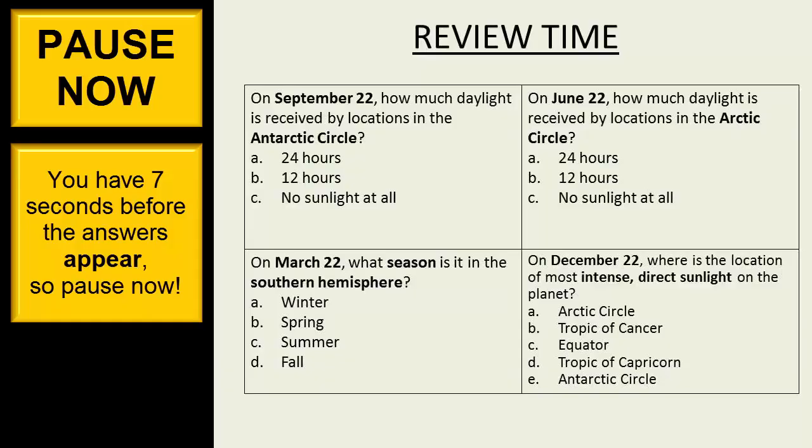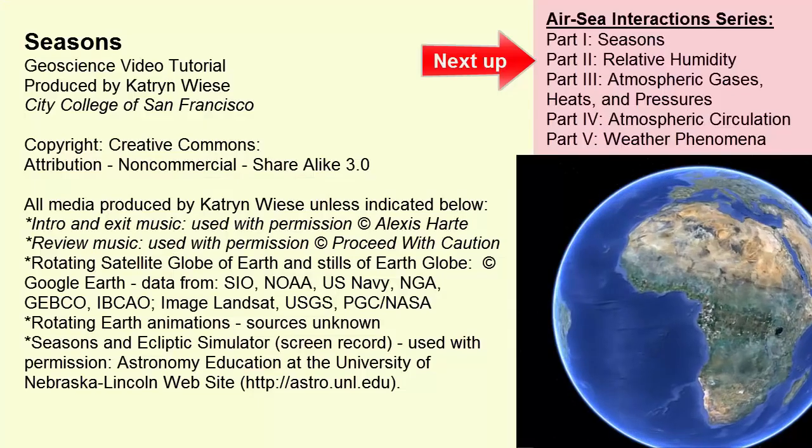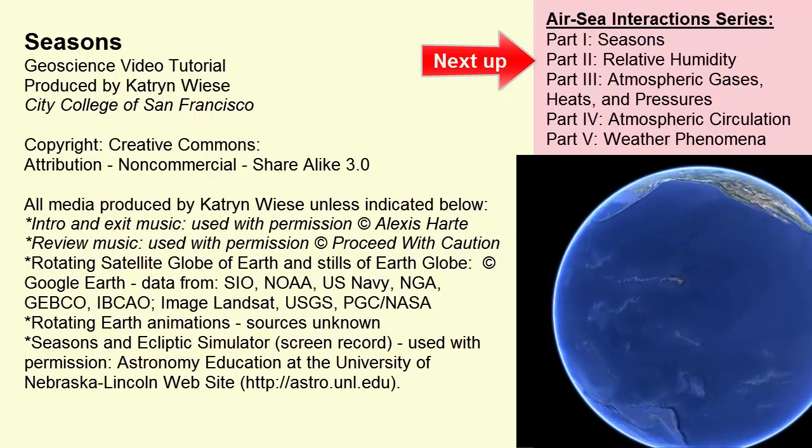Pause now. For more information and more detail, continue on to the next video in this series.